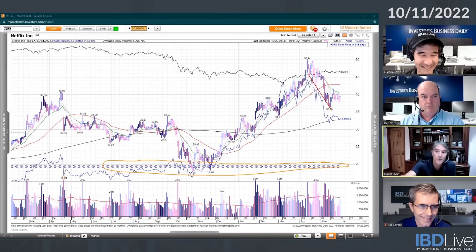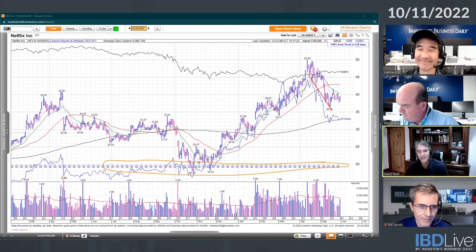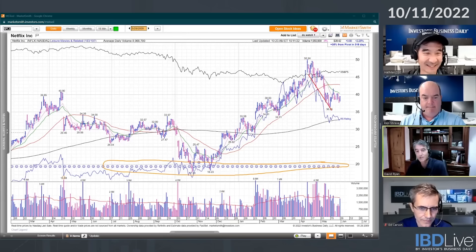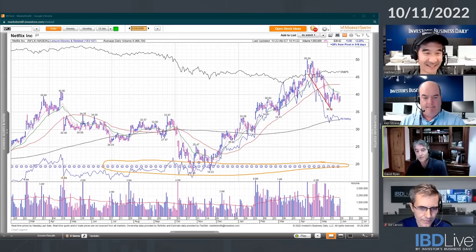Those insiders who sold probably wish they had held on given the move that stock made in subsequent years. That may have been preset sales or they had their whole net worth in the company. I put very little weight in insider selling. I actually put a lot more weight in insider buying, because when insiders buy they're usually seeing some kind of turn. But that's a minor point — everything else on that chart is much more important.